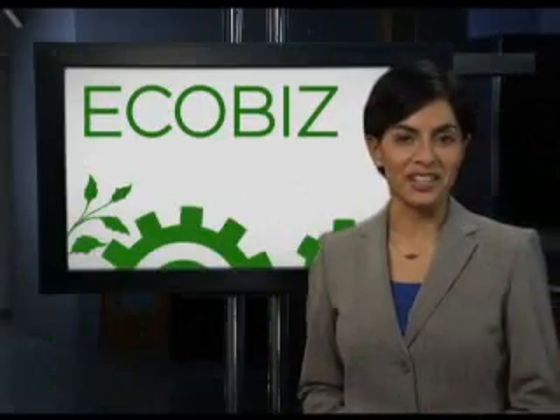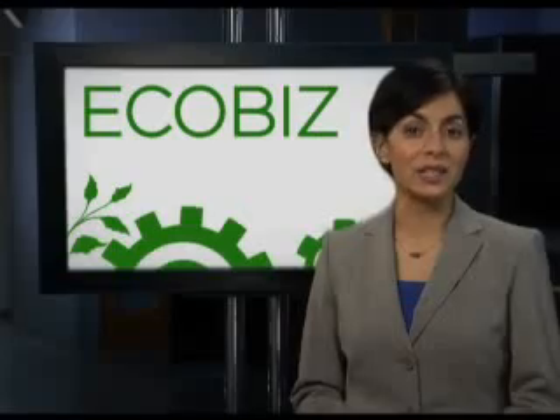I'm Simran Sethi with EcoBiz, small profiles of people making big ecological advances in the business world.